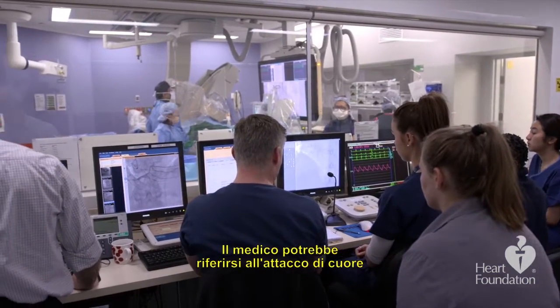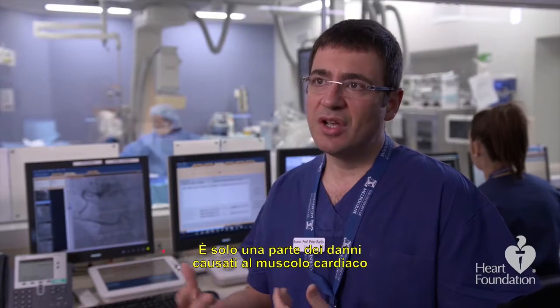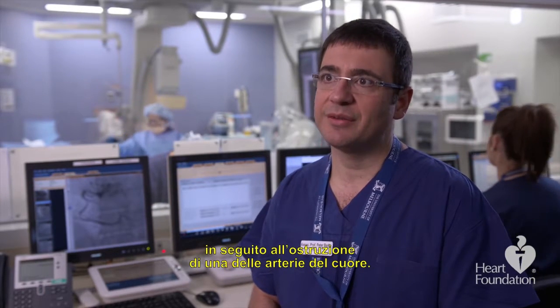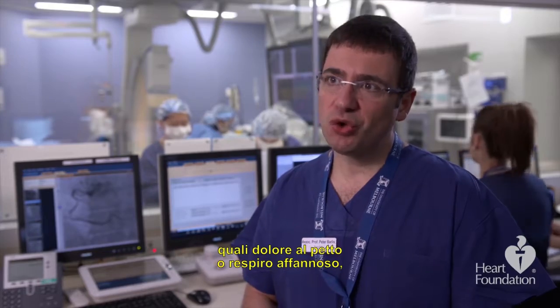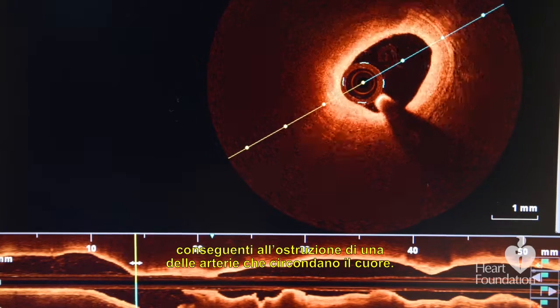You might hear your doctor call a heart attack a myocardial infarction. That's damage that occurs to the heart muscle as a result of a blockage in one of the arteries of the heart. Angina is a condition where you get physical symptoms, including chest pain or shortness of breath, as a result of a blockage in one of the arteries around the heart.